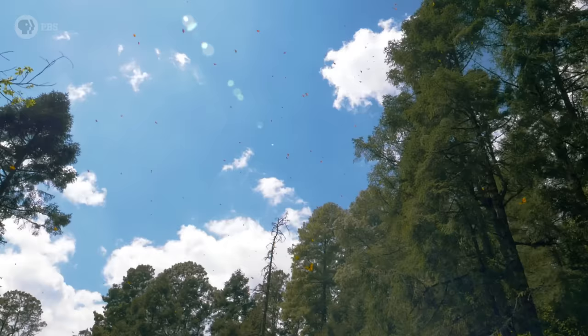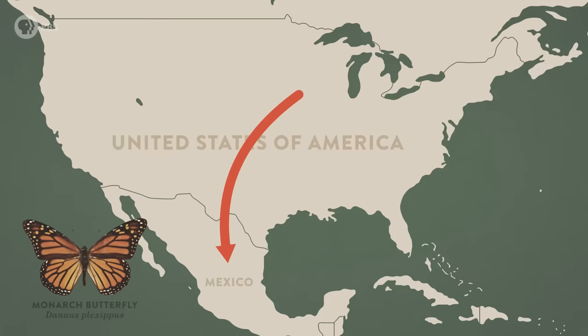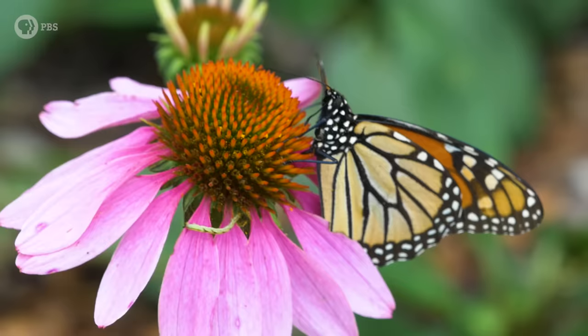The monarch butterfly migration is one of a kind. It's totally unmatched in the insect world. It's more like the migration of some birds — we're talking distances of up to 4,500 kilometers each way north and south. But there's one big thing that makes this migration different from what birds and other animals do: it actually takes multiple generations of butterflies to do it. And that's what makes it so amazing.